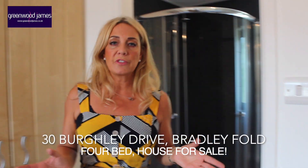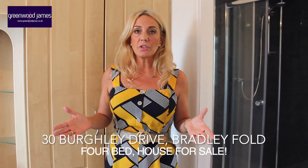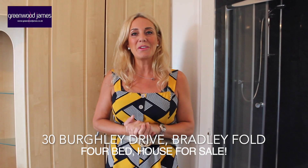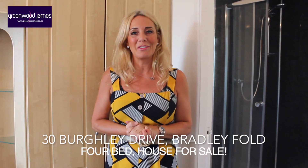The property is available for sale. If you'd like to view this property please give me a call. I'm on 01204 396 357. I look forward to showing you. Thank you.